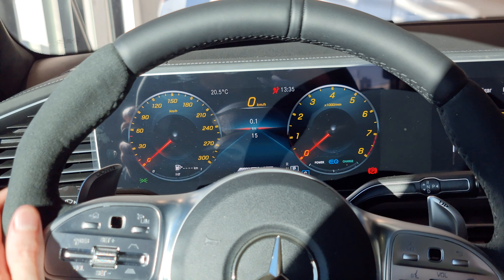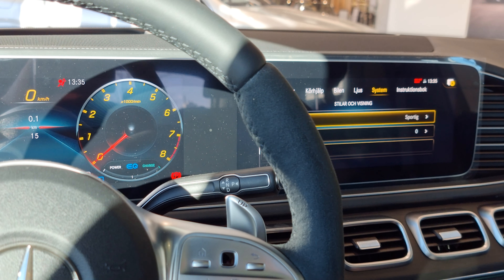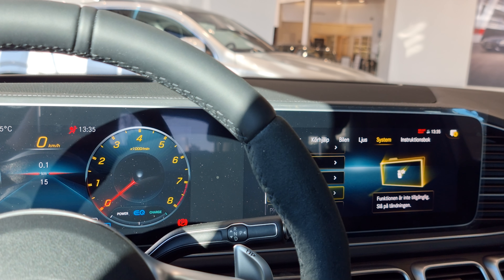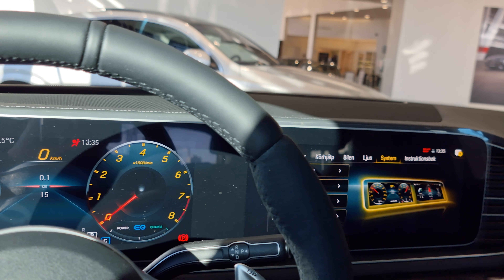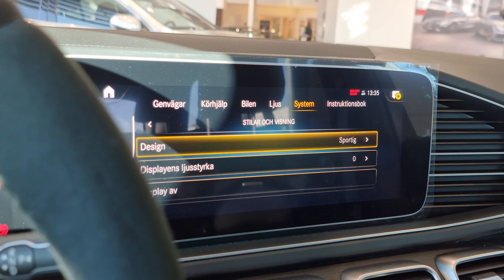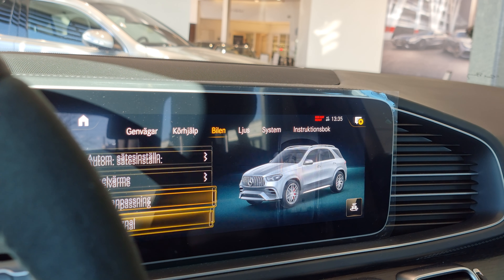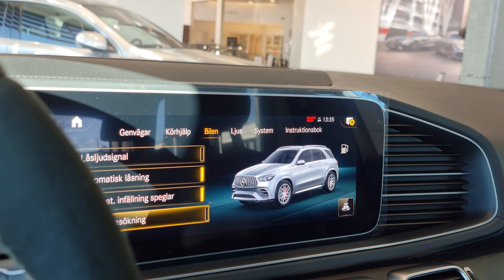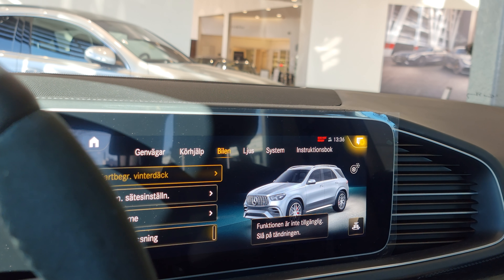Both leather and alcantara. I want to go up to the car and see the settings for the performance.